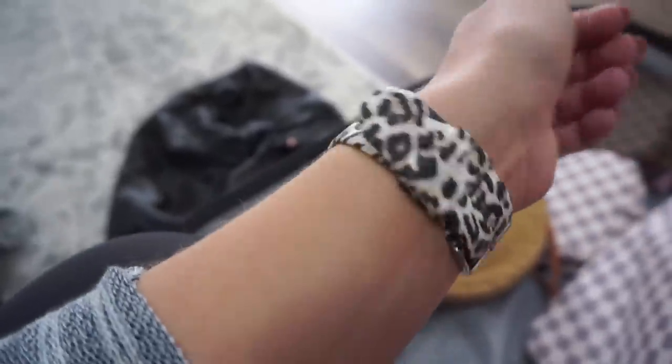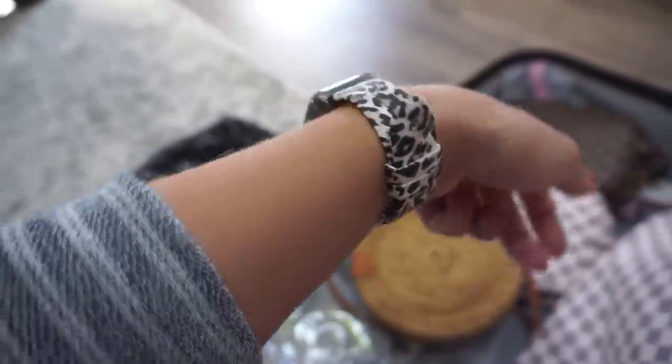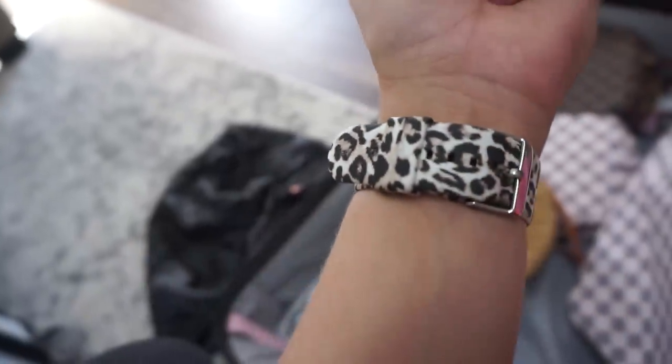Another thing I wanted to show you is this watch band I got from Amazon — I love it, it's so cute. I just needed something cheetah print, and they have lots of different prints. I thought I'd show you guys the cheetah band.